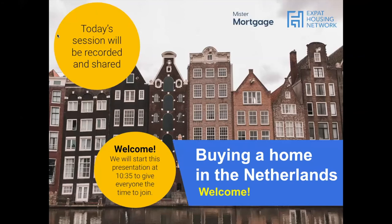Good morning, everyone. Thank you very much for joining this Buying a Home in the Netherlands webinar. Before we get started, today's session will be recorded — not just my face and what I say, but also the PowerPoint slides. We'll share everything most likely tomorrow, or otherwise somewhere in the weekend.